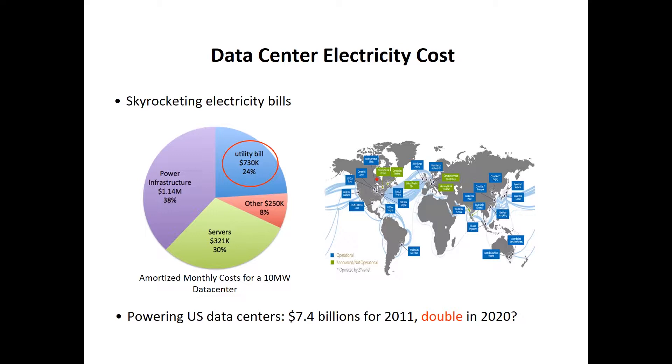A large data center may spend hundreds of millions of dollars every year to pay its electricity bill. For example, for this 10MW data center, 24% of its monthly cost is spent paying the utility bill, which is roughly $730,000. So for one year, it will be more than $8 million — and this is only the electricity bill for one data center.